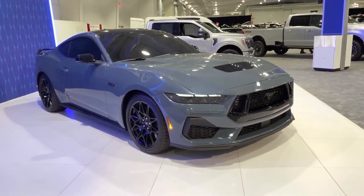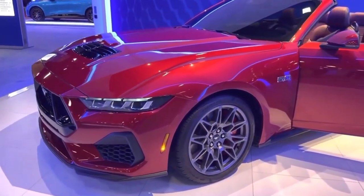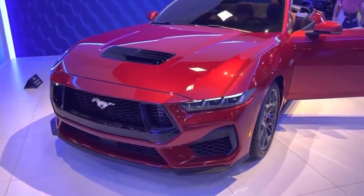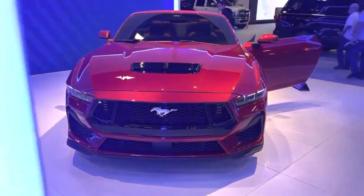Along with other state-of-the-art safety features, the Mustang GT has a comprehensive airbag system that includes driver and passenger knee airbags and side airbags. It also features Ford's advanced roll cage construction, which helps protect occupants in the event of an accident.